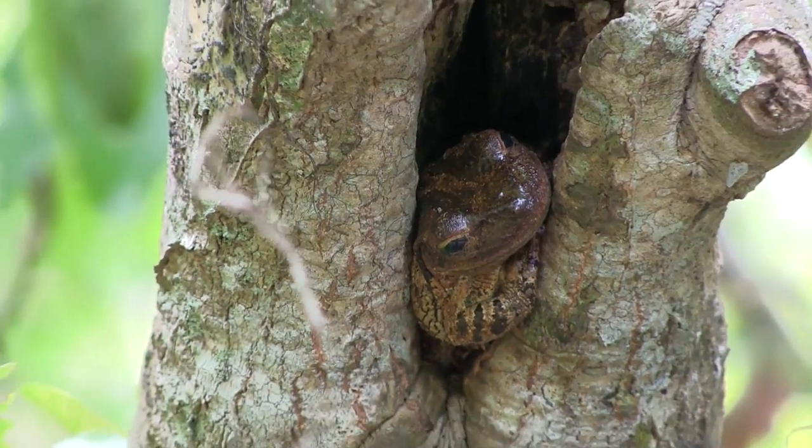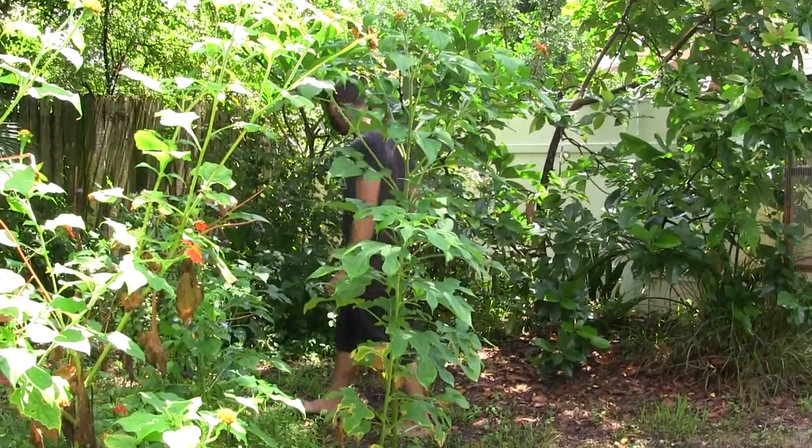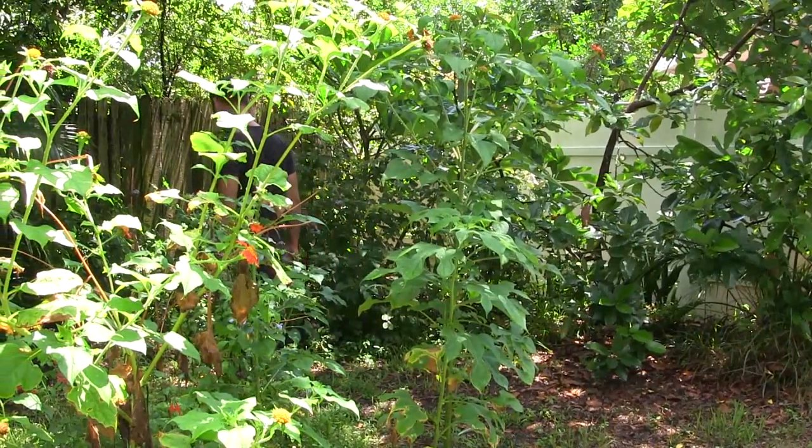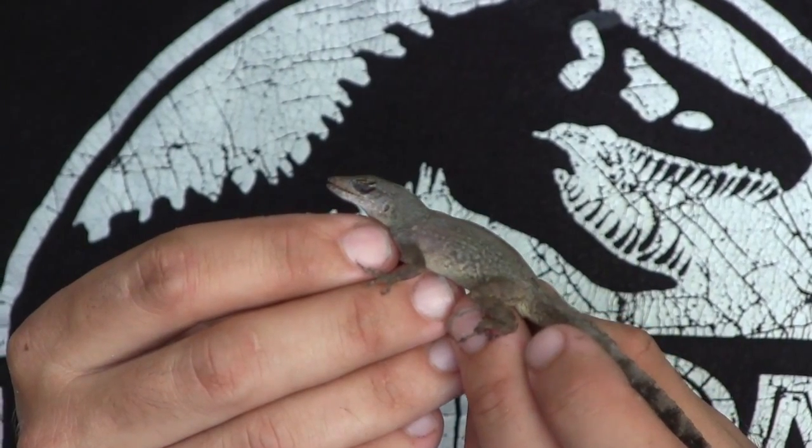Florida is home to about 500 different exotic species of wildlife, over 150 of which are reptiles and amphibians alone. I actually have a lot of them in my own backyard and I'm going to take a couple minutes to go collect some — it's not going to take a lot of effort because my yard's crawling with them. One of the lizards we're really interested in today is this little guy right here, the brown anole, which hails from various islands in the Caribbean.